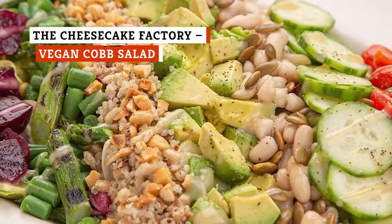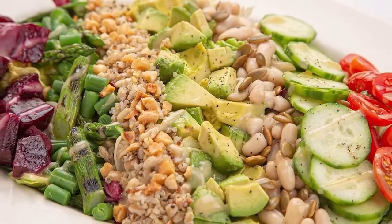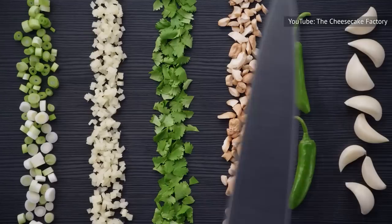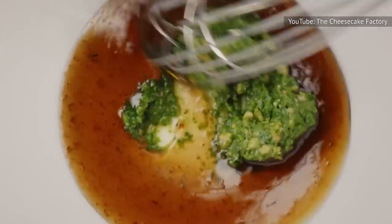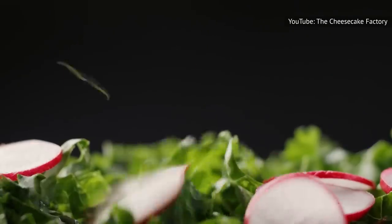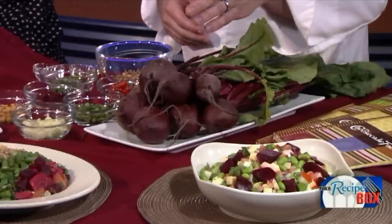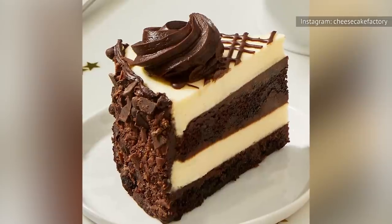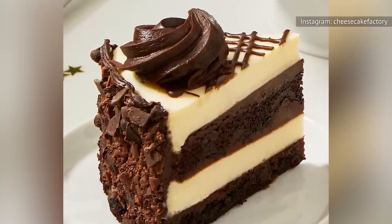After leafing through the catalog of dishes available at the Cheesecake Factory, flip to the salad section and aim your hungry eyes at the Vegan Cobb Salad. You'll hardly notice the lettuce under the pile of toppings stacked high on the plate, including grilled asparagus, smoky roasted beets, avocado, green beans, and tomatoes that share space with whole grain farro and a toasted almond pepita mix. For a company where dessert is the main attraction, the Cheesecake Factory does itself proud with this super salad.